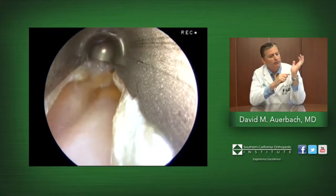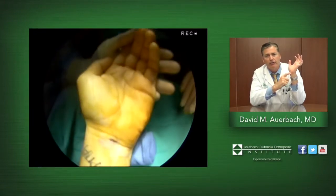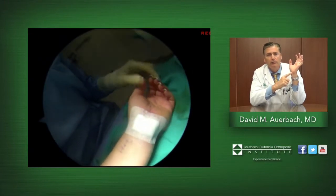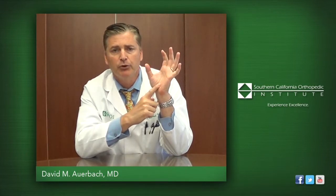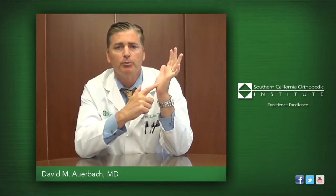As the endoscopic carpal tunnel release procedure is only through a small incision, it does not require a suture — rather just small steri-strips and a band-aid. Because the surgery is not done through the palm, the patient will have a lot less pain, less bruising, less swelling, and be able to use their hand in a more functional way earlier. They will also have a return of their normal grip strength much more quickly than with an open technique.